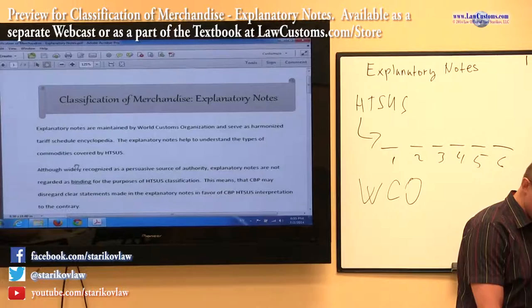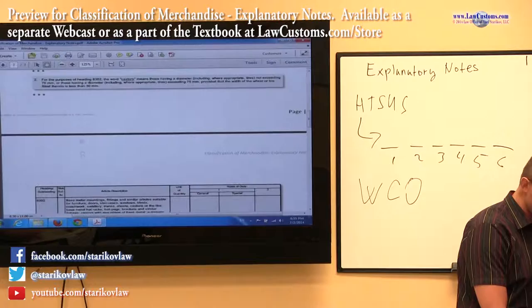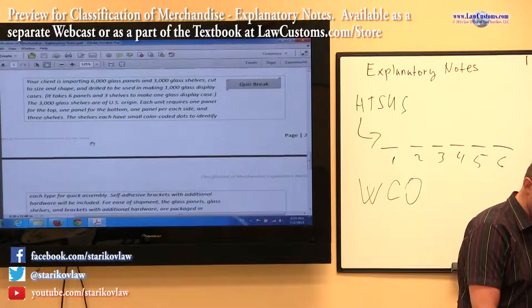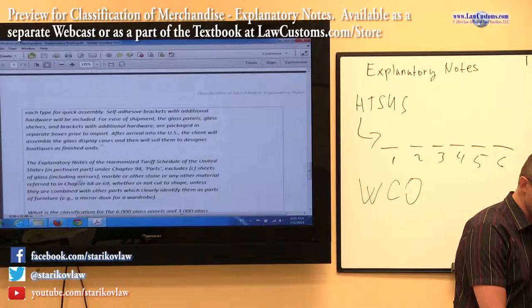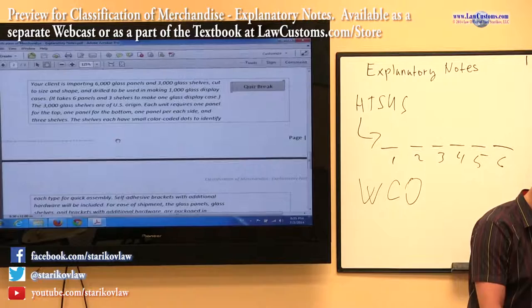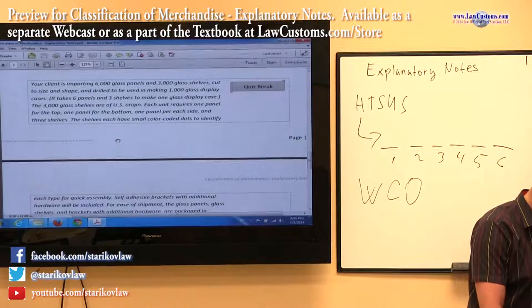So how do explanatory notes come up on the exam? I described casters here as an example, but this is one of the exam questions that came up. Here is what you see — the word on explanatory notes. When customs talks about explanatory notes, they presume you have some knowledge. Because customs examiners assume you have an idea about explanatory notes, it's very important for us to talk about them — they came up before and they will come up again.